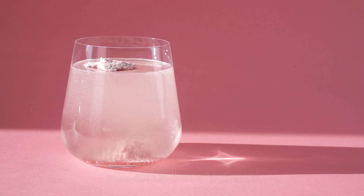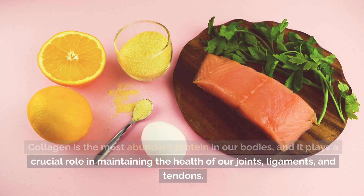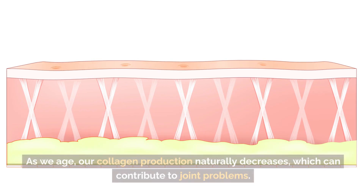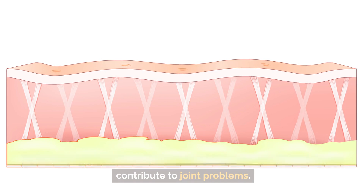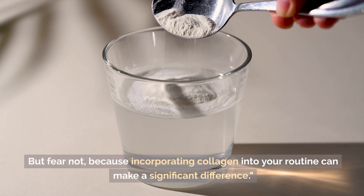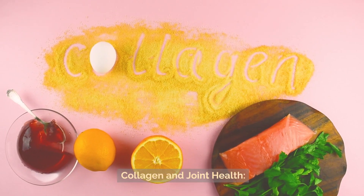Now let's talk about the role of collagen. Collagen is the most abundant protein in our bodies, and it plays a crucial role in maintaining the health of our joints, ligaments, and tendons. As we age, our collagen production naturally decreases, which can contribute to joint problems. But incorporating collagen into your routine can make a significant difference.